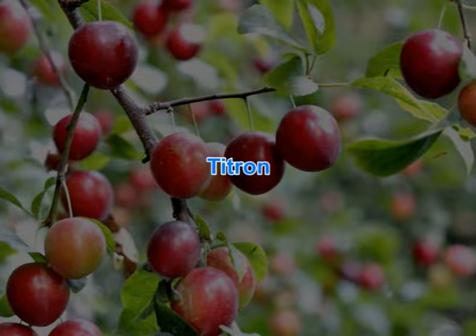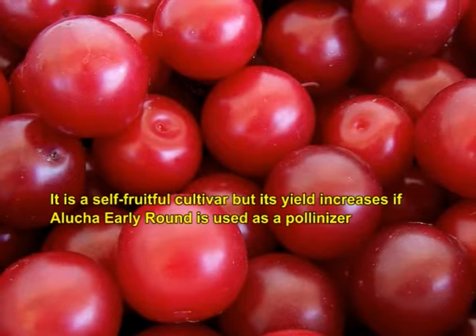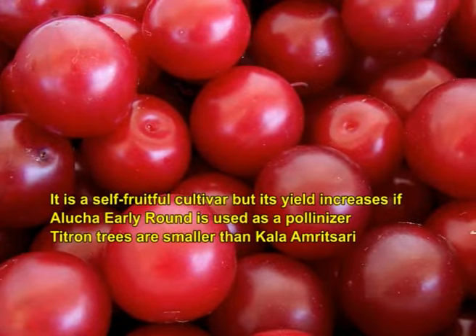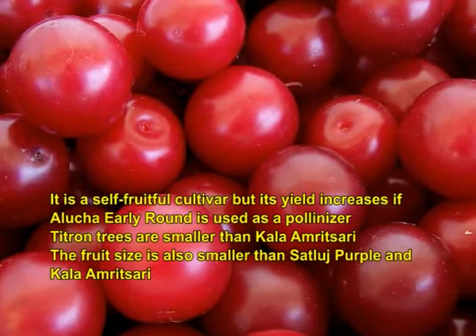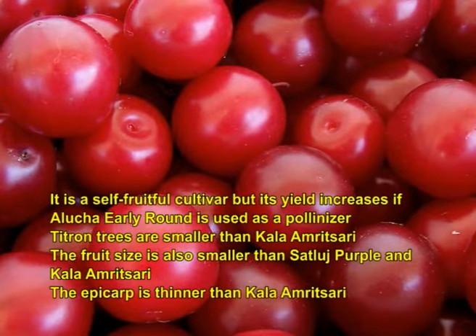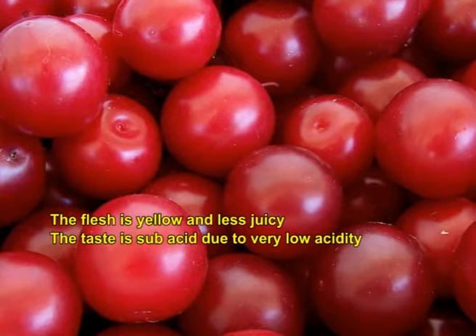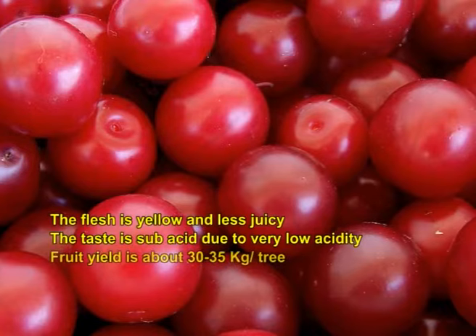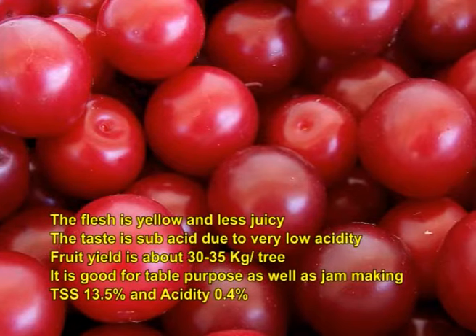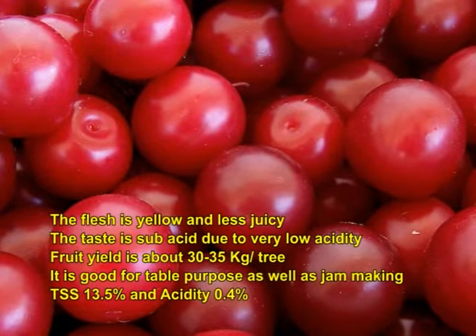Tritron is a self-fruitful cultivar but its yield increases if Alukcha Early Round is used as a pollinizer. Tritron trees are smaller than Kala Amarsari. The fruit size is also smaller than Sadlach Purple and Kala Amarsari. The epicarp is thinner and the flesh is yellow and less juicy. The taste is sub-acid due to very low acidity of 0.4 percent. Fruit yield is about 30 to 35 kg per tree. TSS is 13.5 percent. It is a good table purpose variety as well as used for jam making.